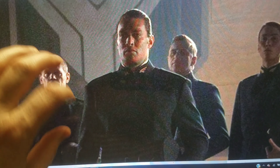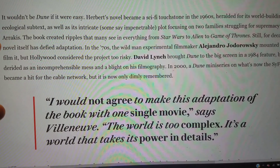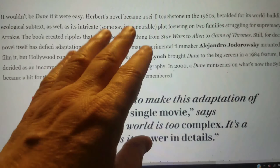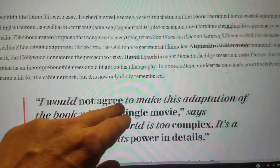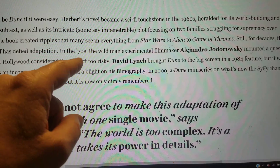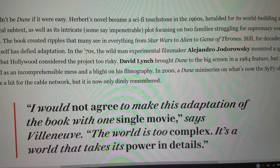The set looks fine — you can see the Atreides banner behind them. The article notes it wouldn't be Dune if it were easy. Herbert's novel became a sci-fi touchstone in the 60s, heralded for its world-building and ecological subtext, as well as its intricate — some say impenetrable — plot focusing on two families struggling for supremacy over Arrakis. The book created ripples seen in everything from Star Wars to Alien to Game of Thrones. For decades the novel has defied adaptation.